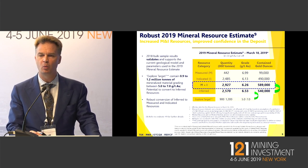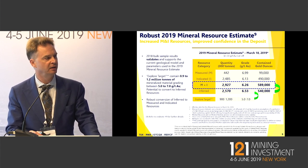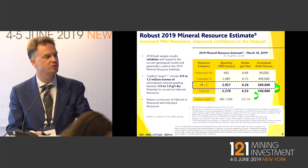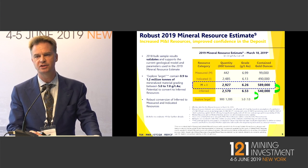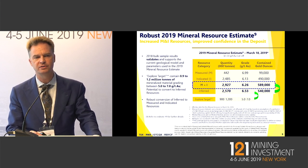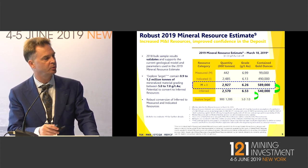Only M&I can convert over to proven and probable reserves in a feasibility study. But at those thresholds, we should see at least 500,000 ounces of 2P, which would give us an initial mine life of five to six years at 80,000 to 100,000 ounces of annual production at the back end of 2021.